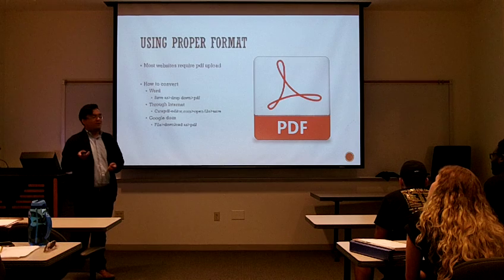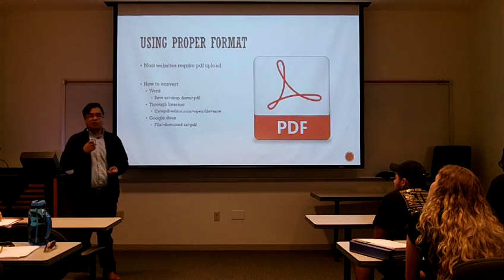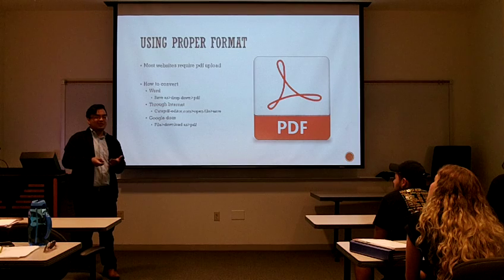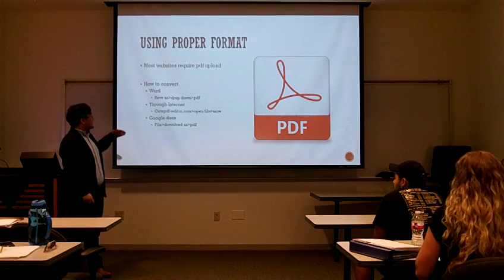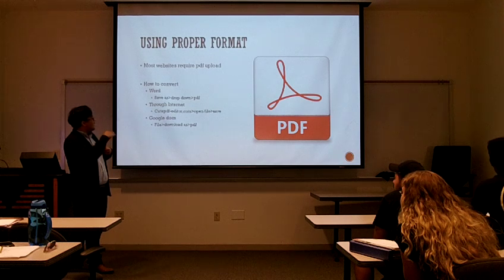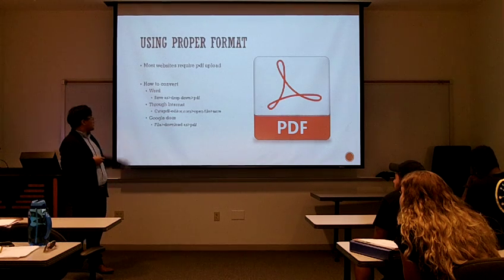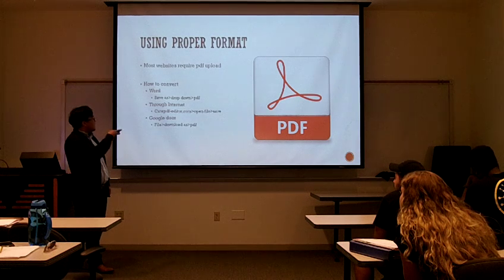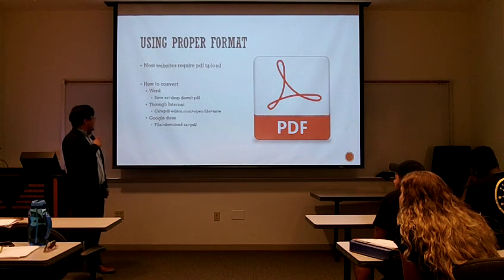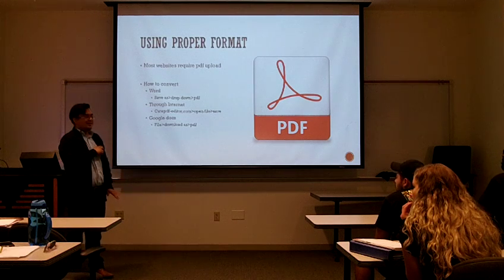Using the proper format. Most of these websites suggest or require that you upload a PDF, pictures, or your resume. If you're using Word, you can save it as a PDF using the Save As dropdown. There's also a cool website called qpdf-editor.com — you just open the file and save. And if you're using Google Docs, which a lot of people are using nowadays, you just go to File and download it as a PDF. I'm pretty sure most of you know how to do this, but just in case, here it is.